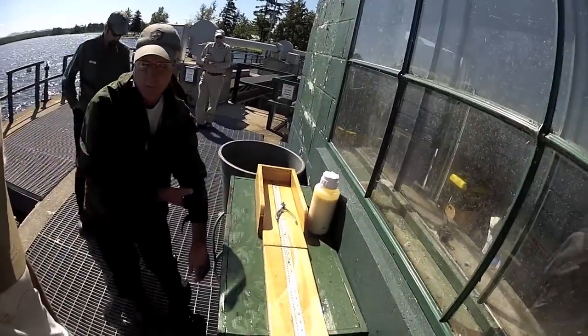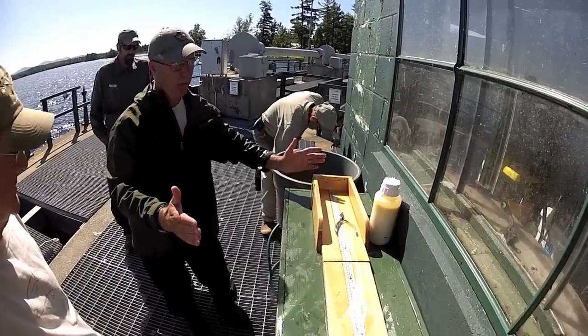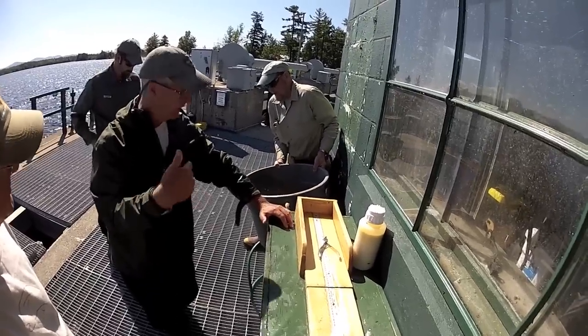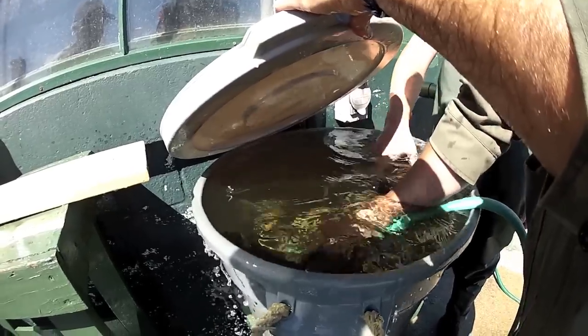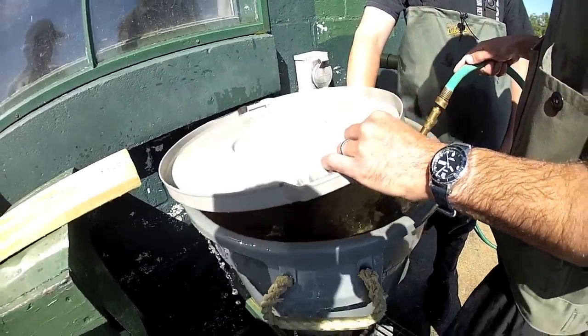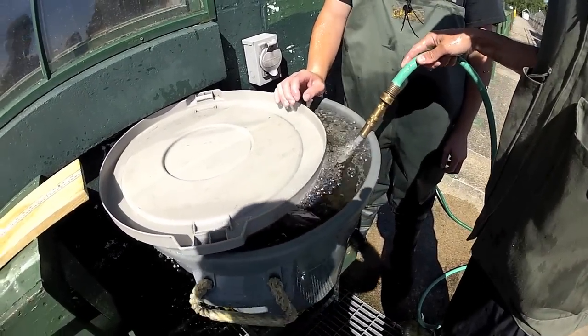We had the LP fish, which was stocked in Moose at the spring, and we had the LP fish which was the bigger one, that was stocked in the river from the beginning. That would be our LP fish.